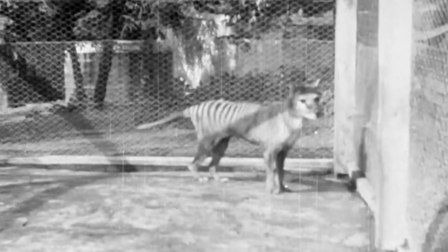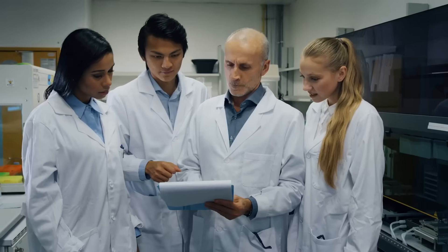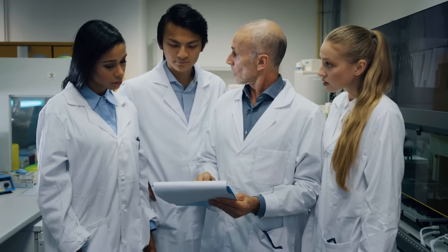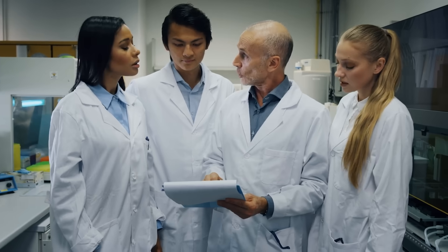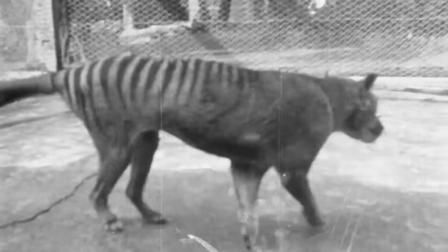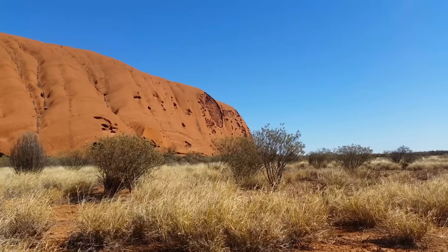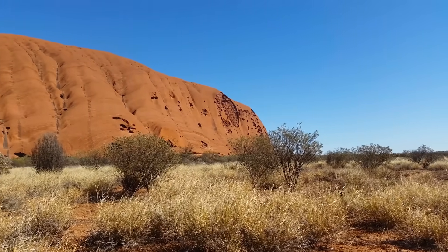If they succeed, they plan to release them into Tasmania to restore ecological balance. Since the thylacine was an apex predator, its being gone may have disrupted the natural order of things. But even if they managed to create a thylacine-like creature, would it actually behave like one? No one really knows. There's also the question of whether these animals could survive in modern Australia, where their old habitat has changed quite a bit. It's an exciting idea, but a gamble, and one that may take decades to pull off.